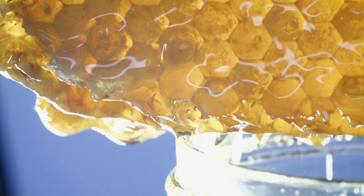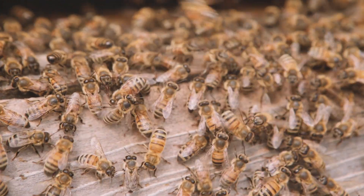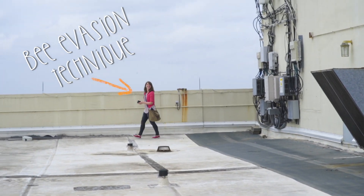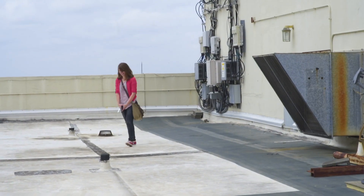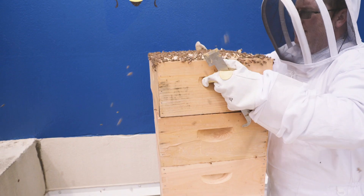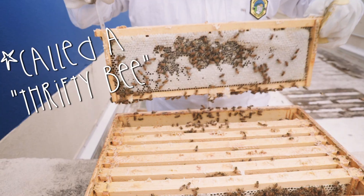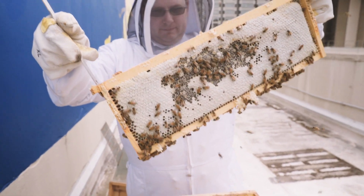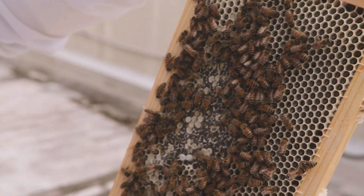The bees consume it all winter long. They eat the honey and use that sugar as energy, then shiver to generate heat in the hive and keep the queen warm. When it comes to humans harvesting, humans have, for centuries — thousands of years probably — selected for bees that produce more honey than they need. You can safely remove a good amount of honey and leave enough for the bees to survive the winter.